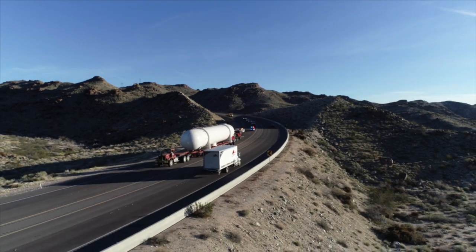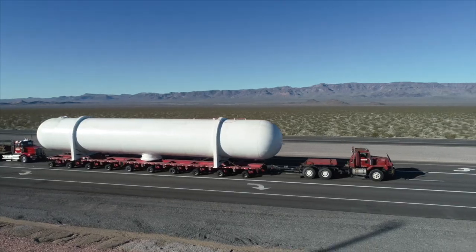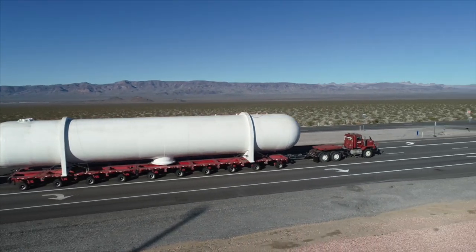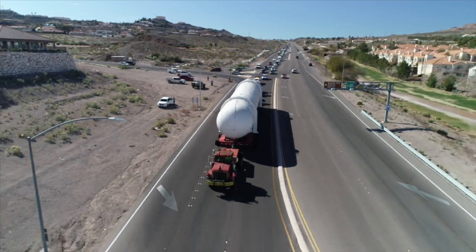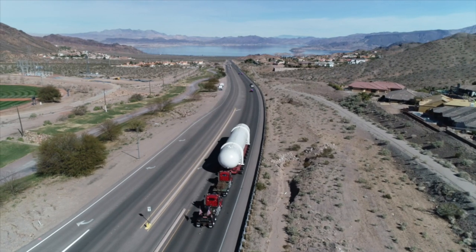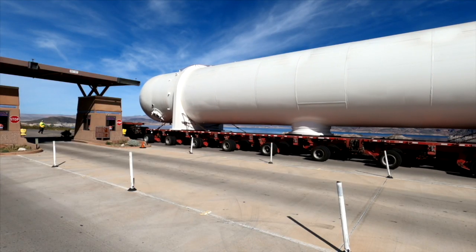This came from Southern California. It took almost eight days to travel from about 400 miles away, which would take us on a normal trip six to seven hours to get here. Because of its size — it's 105 feet long — the tank itself is 15 feet in diameter, 18 and a half feet total with the furnaces on the sides.